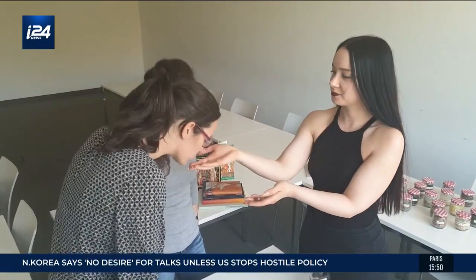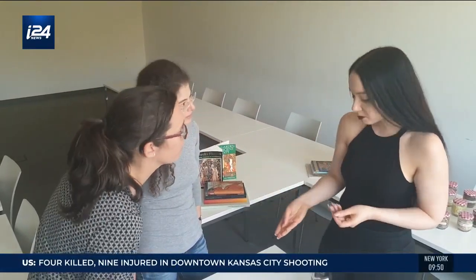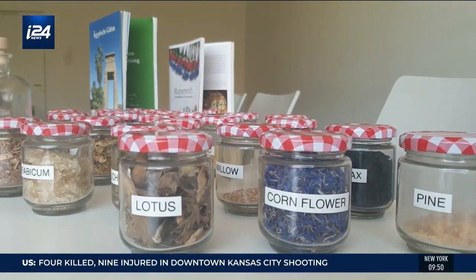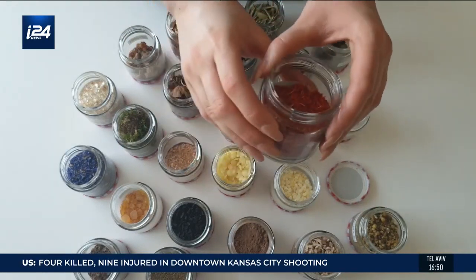Dora is an Israeli Egyptologist getting a Ph.D. at the Freie University of Berlin, researching the archaeology of the senses and the importance of smell and how Egyptian culture perceived the world.